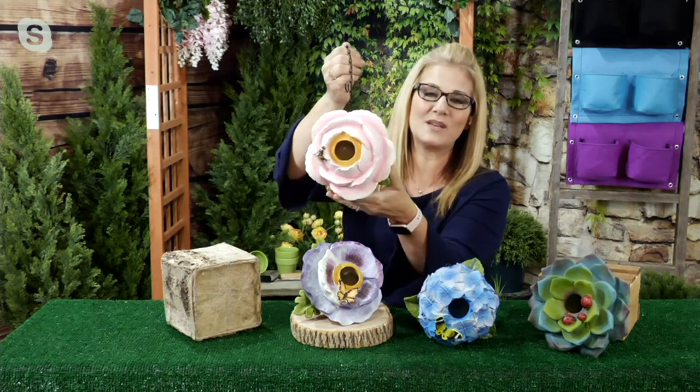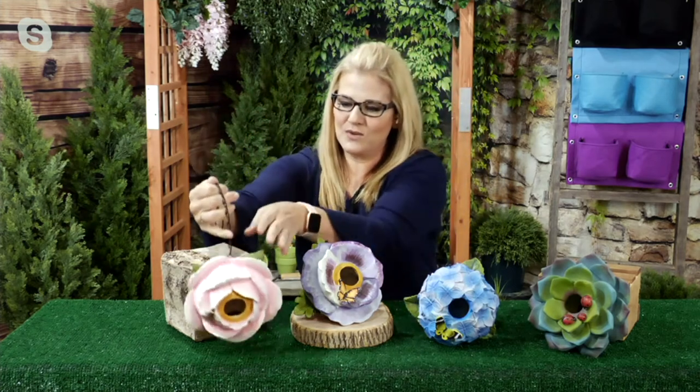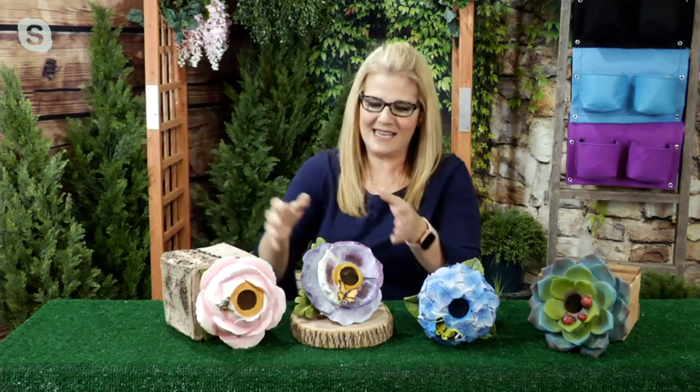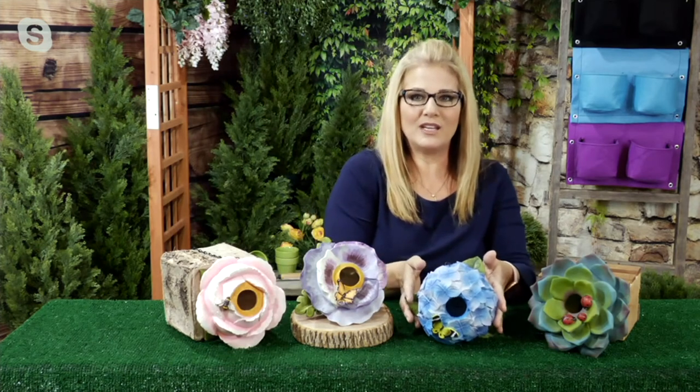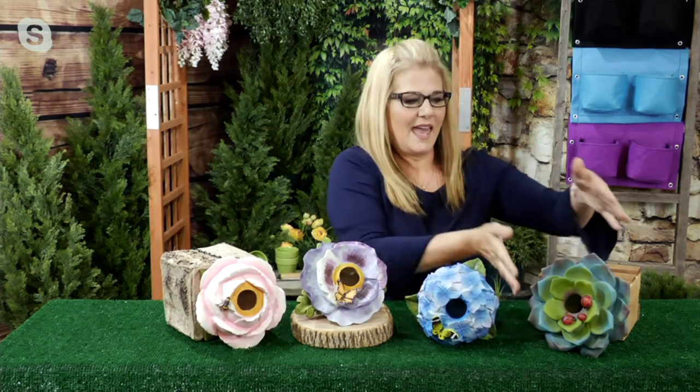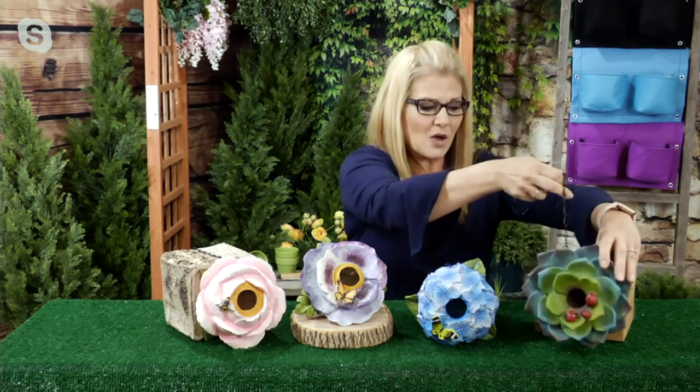Let's go through the choices one more time: the Pink Peony, the Purple Pansy, the blue Hydrangea, and the Succulent — which is the most limited and will likely be the first one to sell out.